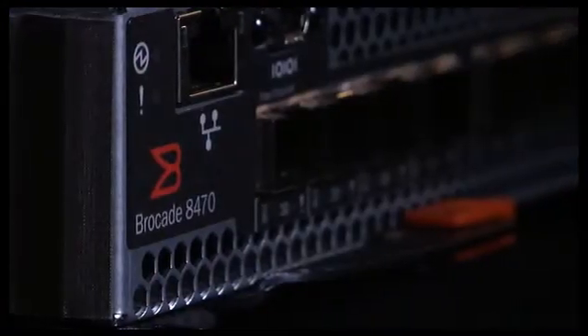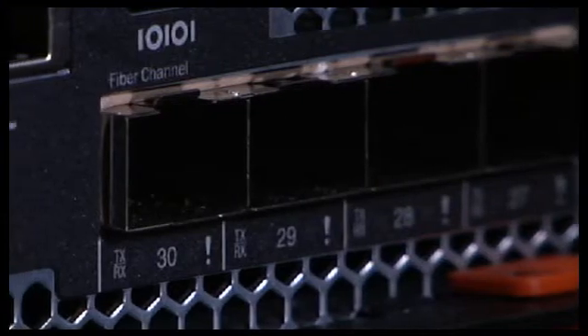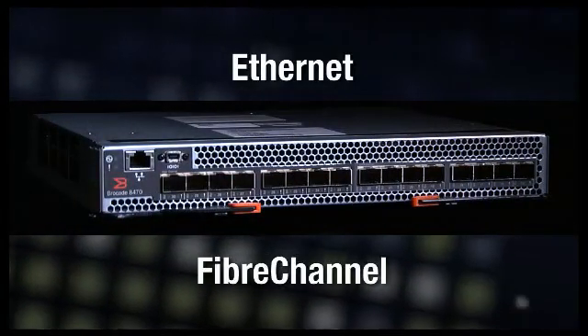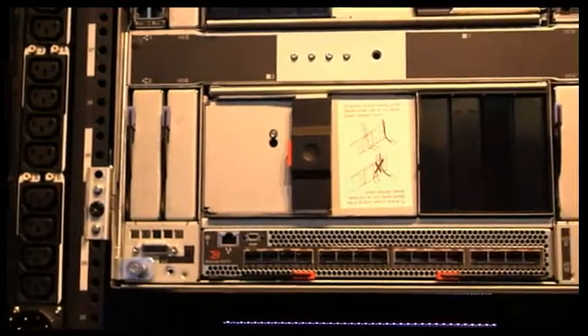IBM and Brocade have been working together on data center solutions for more than 15 years. The Brocade Converged Switch Module for IBM Blade Center is just the latest example of technology that lets you do more with less. This best-in-class solution delivers 30 ports for maximum bandwidth — that's more than any other switch for IBM Blade Center. This Brocade Converged Switch lets you consolidate your Ethernet and fiber channel traffic through the same switch. That means no more dedicated investment. The integration is seamless.